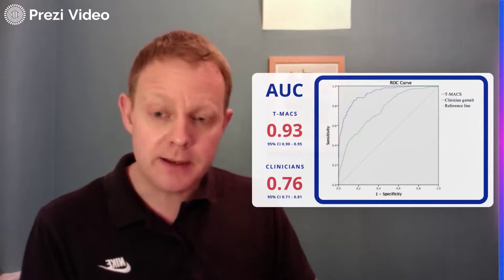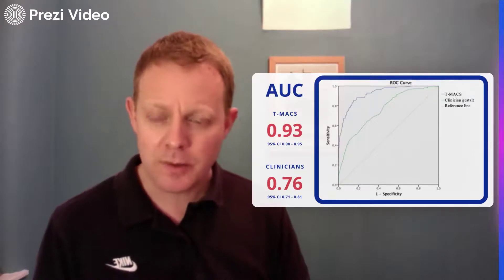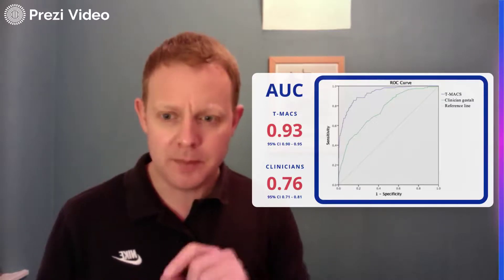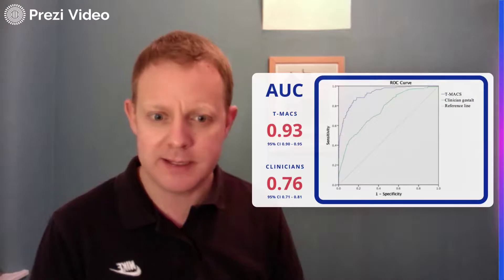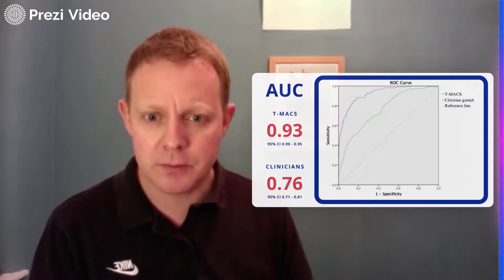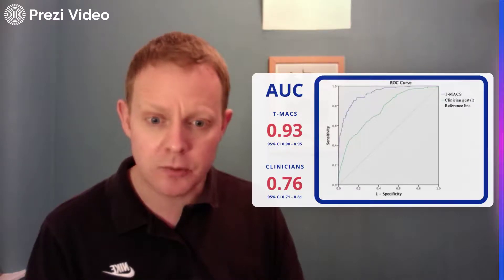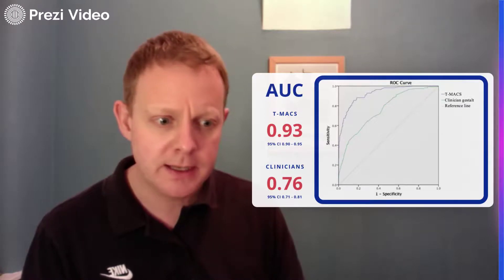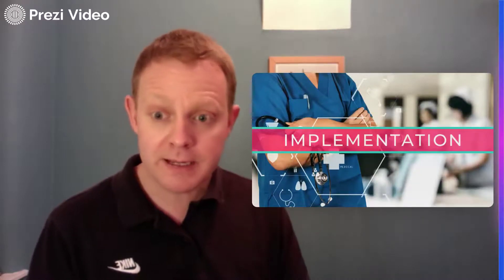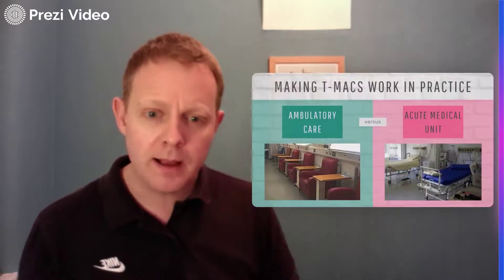We also compared T-MACS to the clinical judgment of clinicians. We asked clinicians to estimate the probability of acute coronary syndrome on a zero-to-one-hundred scale, then plotted ROC curves. My colleague Govind Oliver led this work through NICER: the area under the curve for T-MACS was 0.93, whereas it was 0.76 for clinicians. So T-MACS gives us better accuracy than clinician estimates.